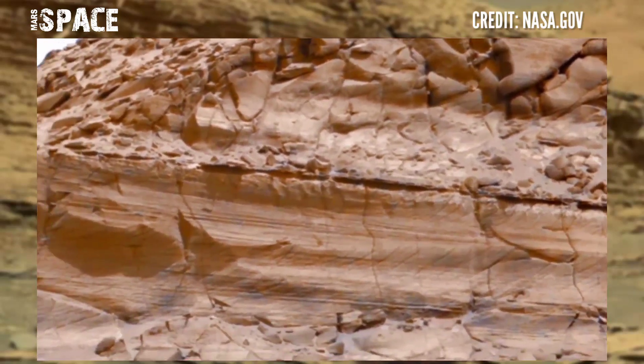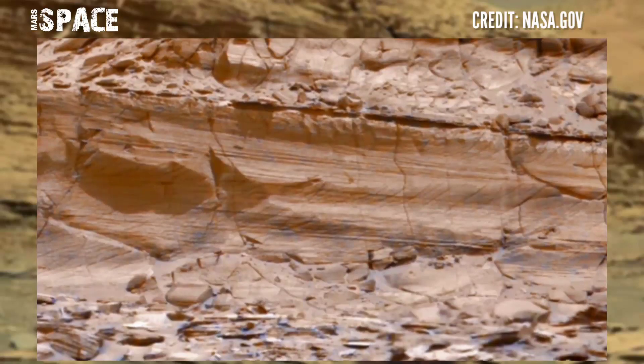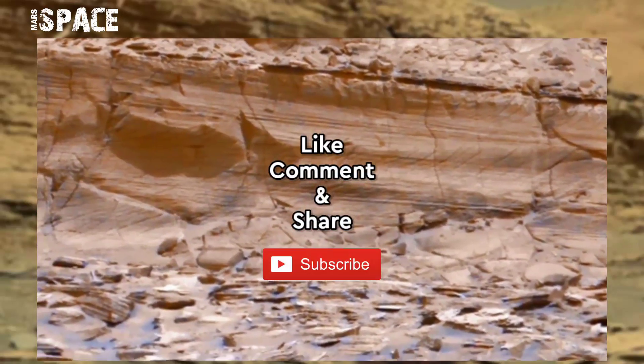If you liked my video, hit thumbs up and don't forget to share it with your friends. Stay connected with Mars Space — thanks for watching.